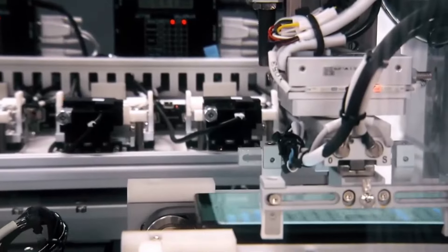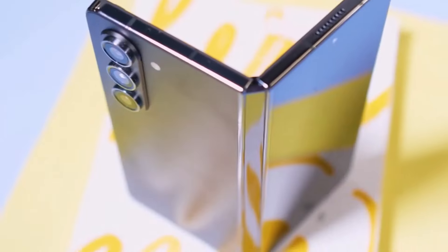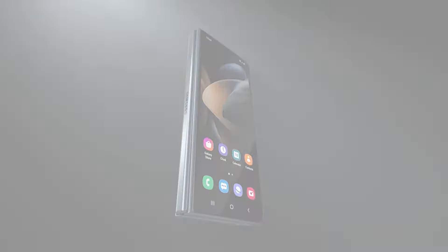It seems like you've thoroughly examined the potential strengths and weaknesses of the upcoming Galaxy Z Fold 6, especially in comparison to its predecessors and competitors. Let's break down some key points.